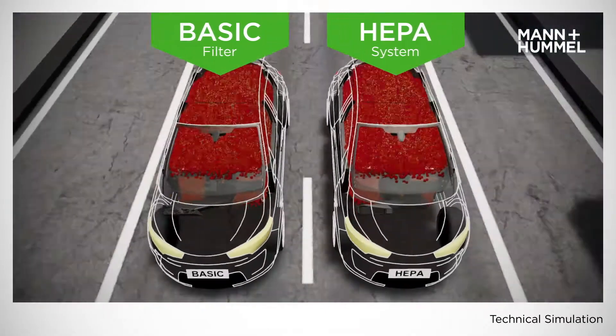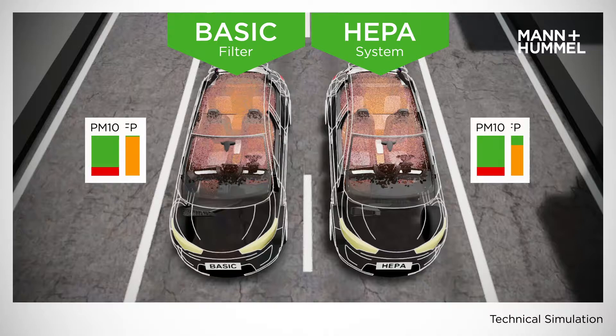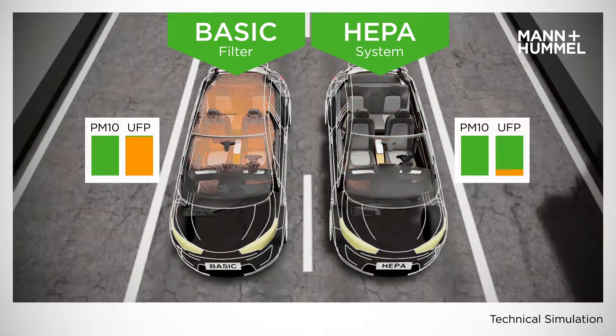What happens with these particulate matter? In both cars, bigger particles have disappeared. We still see ultrafine particles in the left car. In the right car, they've been removed.